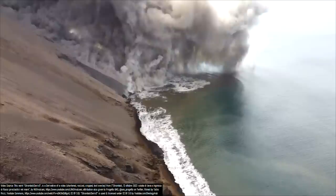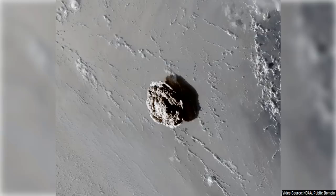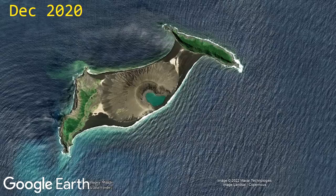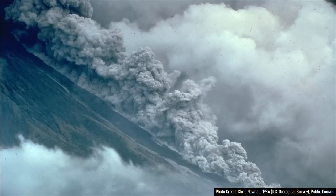For example, on January 15th of 2022, the Hunga Tonga-Hunga Ha'apai volcano in the nation of Tonga exploded, producing a tsunami wave which was initially estimated to be 90 meters or 295 feet tall. These tsunami waves were generated through a combination of factors such as the blast wave itself, but recent research suggests the main wave was generated by pyroclastic flows.